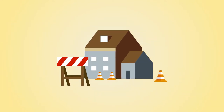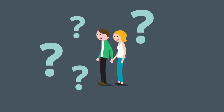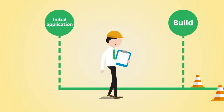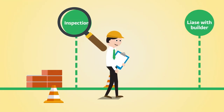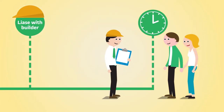Whichever one you decide upon, we will also inspect the work on site. We understand that you're probably new to the process, so we're here to help you through the stages, from the initial application through the various stages of the build, making sure that the building is inspected at the right times. We usually liaise with your builder to make the process as smooth as can be, and to make sure that inspections take place at the right times.